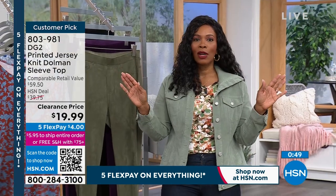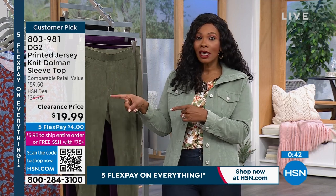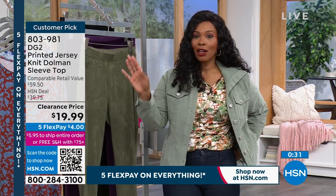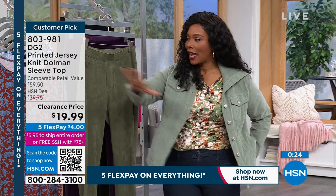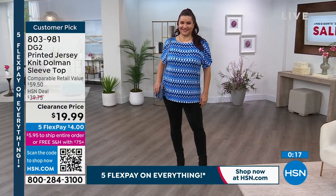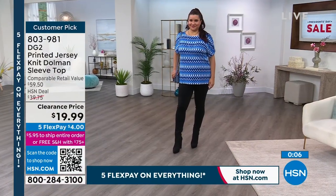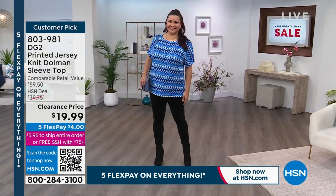If you still have clothes in your wardrobe that you don't feel good in, clearance gives you the opportunity to replace those items with something that stretches, has a great fit and cut, is interesting and designed. You've got five flex pay on everything — four dollars to get this home. If you need a great bottom to go with it, stick with us. Even into the summer months if you don't like a tank top, choose this for that lightweight feel.